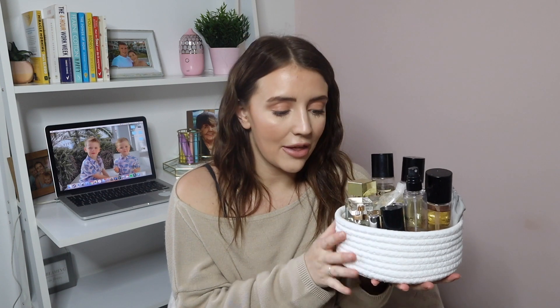Another eBay best buy for me are these little white rope baskets. I bought these quite a while ago and I store all my perfumes in them. I also have some in the bathroom. They're just easy to pop around the house — you can put hair bobbles or anything in them, but they're nice-looking too, this little white rope material. I think it looks really nice having perfumes stored in here rather than just being left out on the side.